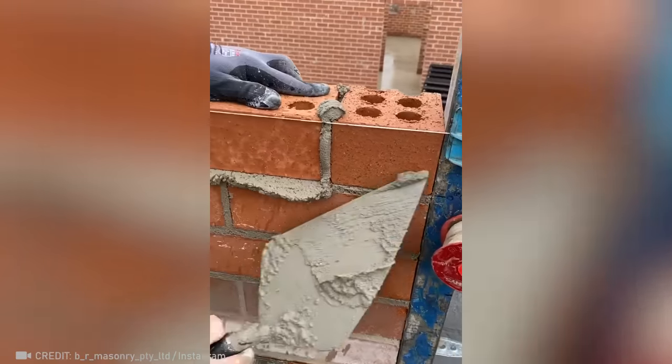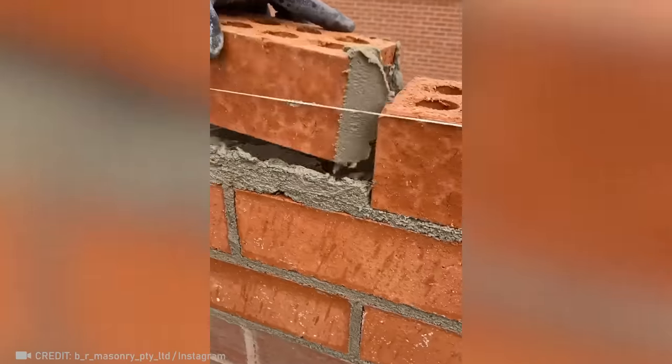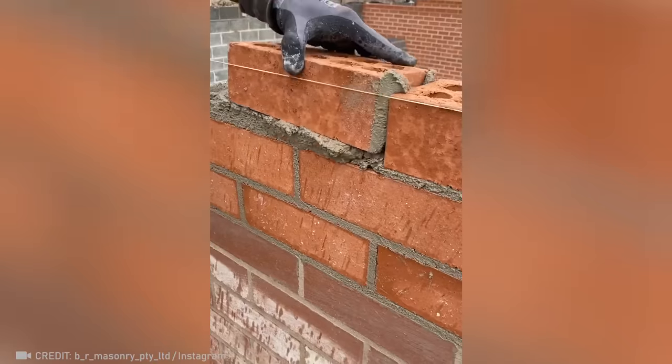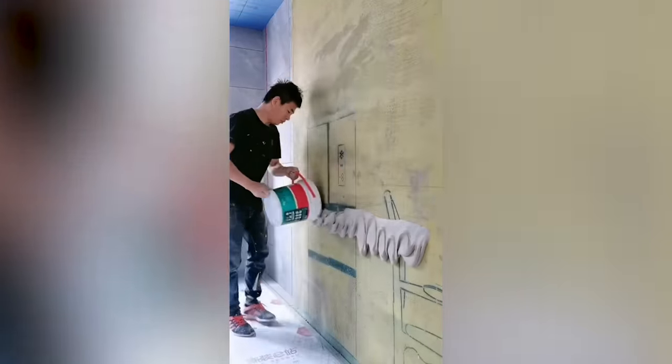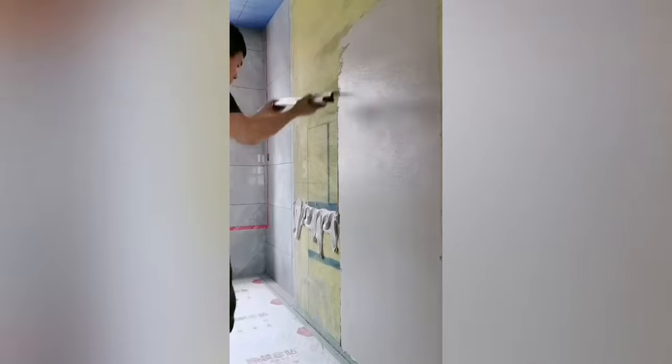This is what perfect bricklaying looks like. While an ordinary worker spends all day plastering a wall, this guy can do it in just a few seconds.